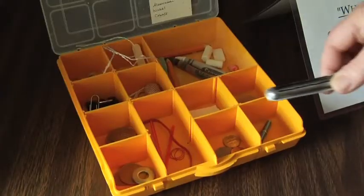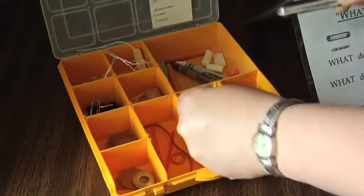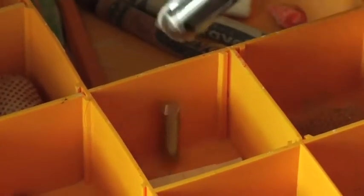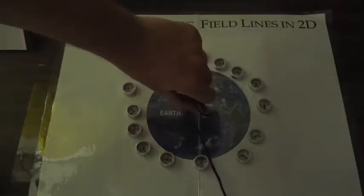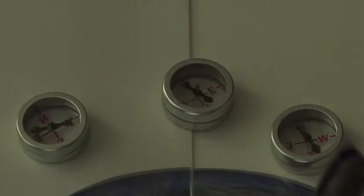We know when there's a magnetic field around because of its effects on things that are magnetic. So even though we can't see it, we can feel it with other magnets. The simplest way you can do that is with a compass. The compass needle is a tiny little magnet itself, and when there's another magnet nearby, it'll react to it.